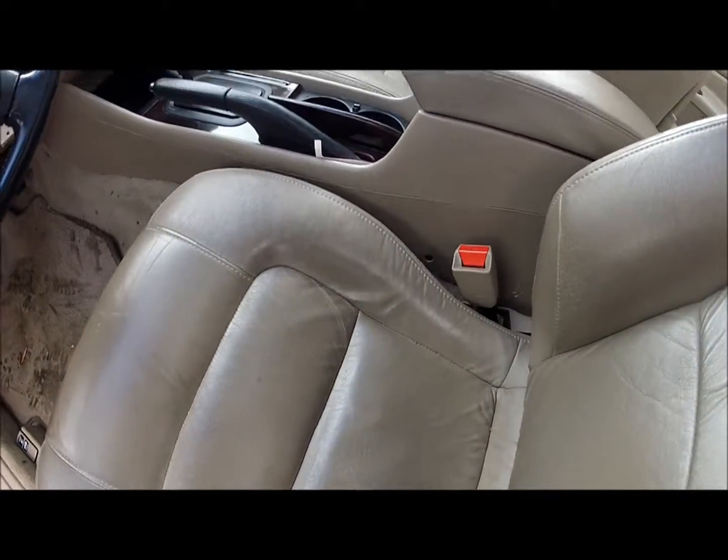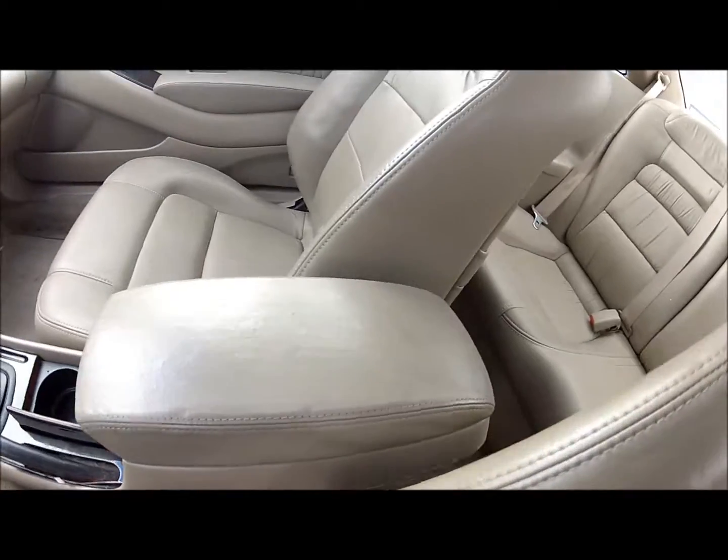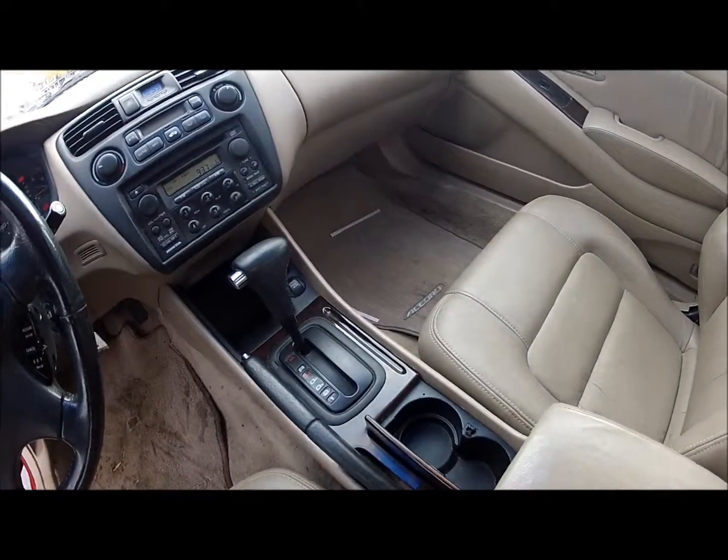This thing hasn't been through detail, so you can see the leather is not that bad. The interior is actually pretty clean — they took pretty good care of it.